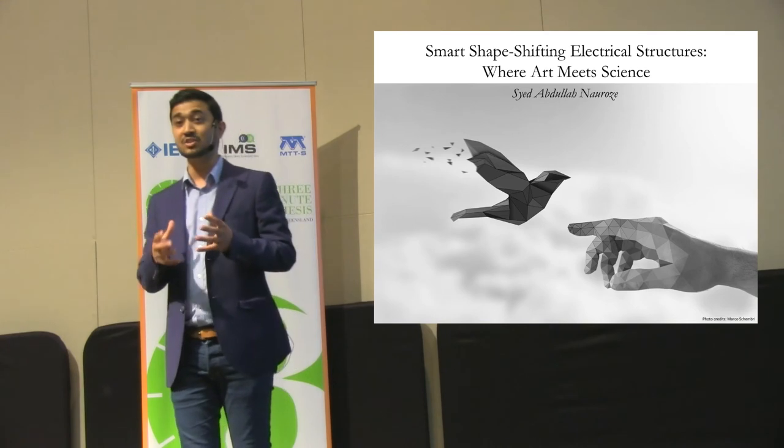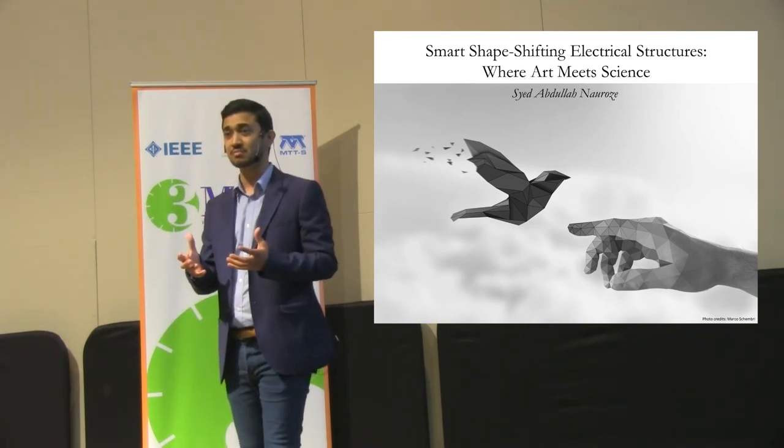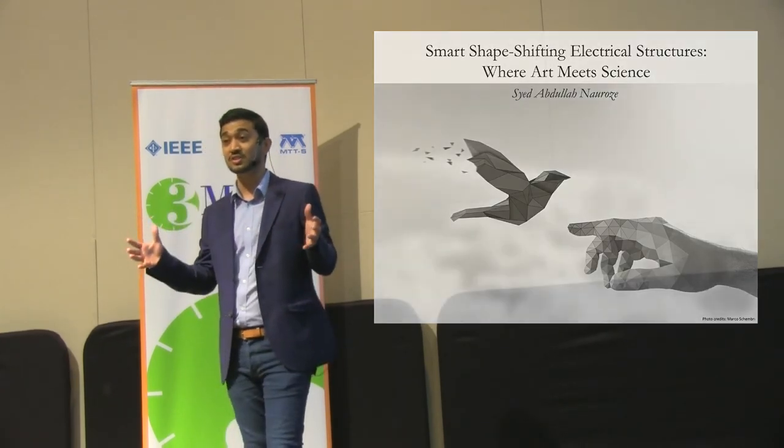Now, can we use these origami-based structures for other applications? Definitely. To name a few, you can pack larger surfaces into smaller areas for satellite applications, or you can make solar cells that can follow the sun just by changing its shape. Now, if you ask me how the future of electronics looks, I would say it would be a piece of art in every sense of the word.